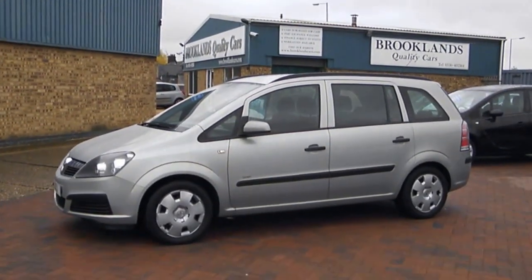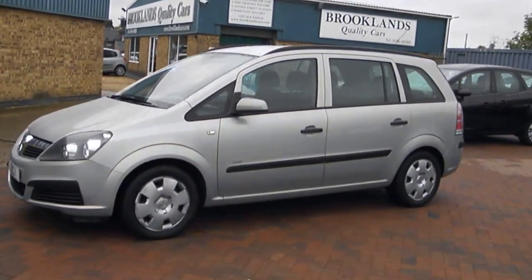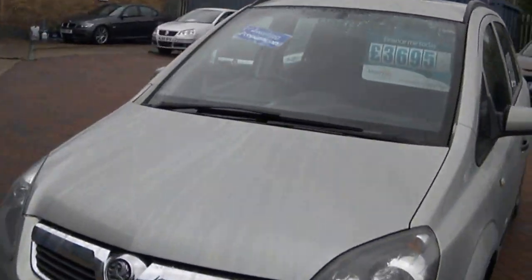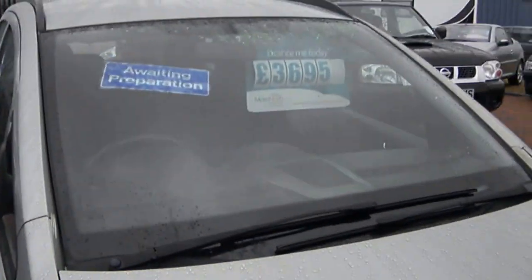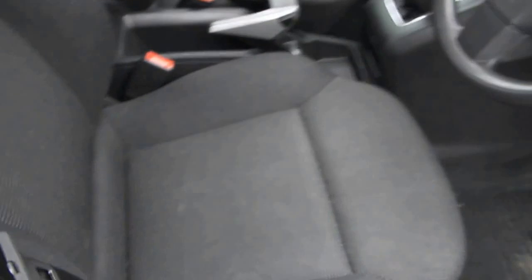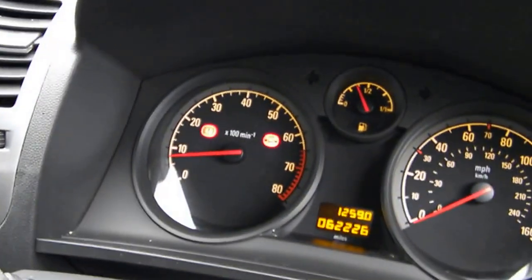Welcome to Brooklyn's Quality Cars. Here is our 55 plate 2006 Vauxhall Sephira with 62,000 miles. It is 7 seats, priced up at £36,950. It's got grey cloth — or black slash grey cloth seats.